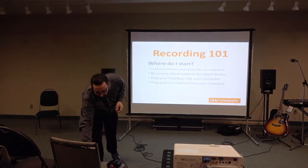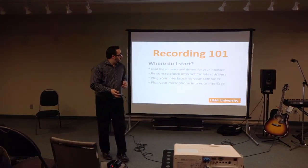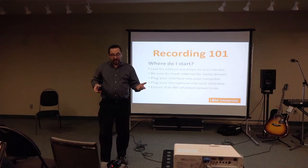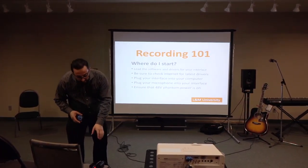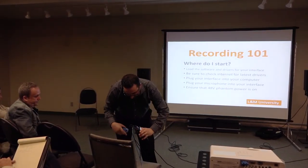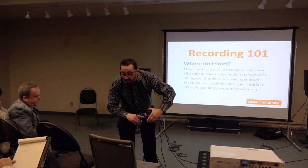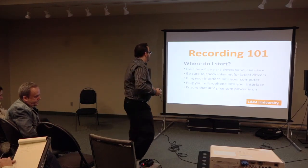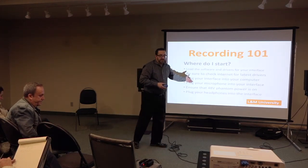Let me hit the last two points of the slide and then we'll start turning stuff on. Make sure the 48-volt phantom power is on, because we're using a condenser mic. There's a little phantom power button here — I just pushed it on. And the last point is to plug the headphones in, though we don't have headphones with us right now.